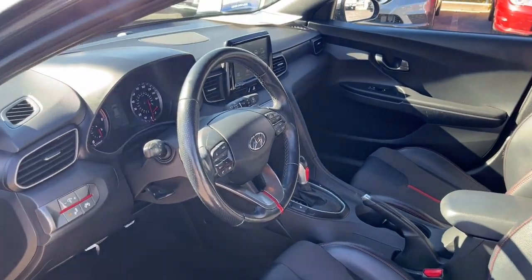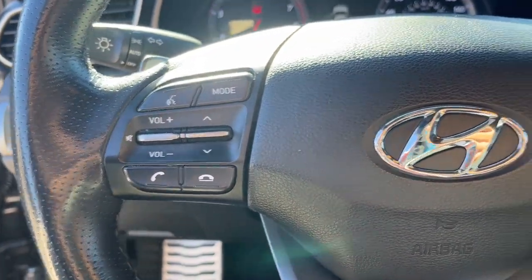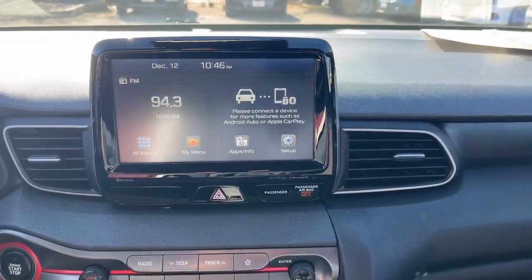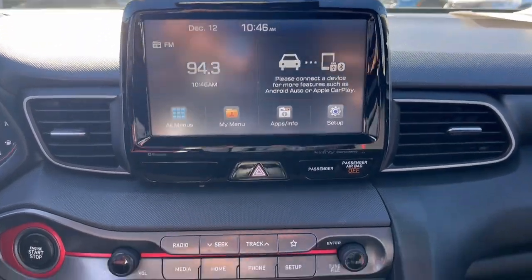These are just some of the great options this vehicle comes with: keyless entry, sun and moonroof, premium sound system, satellite radio, alarm, steering wheel audio controls, aluminum wheels, electronic stability control, heated front seats, and leather steering wheel.